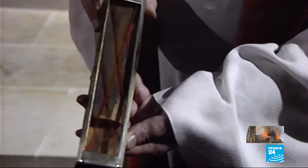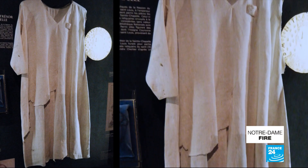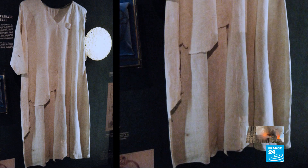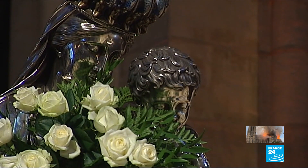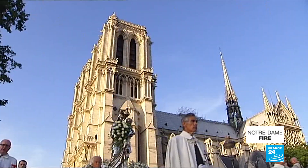Fragments reportedly from the cross upon which Jesus was crucified were also brought to safety, along with a tunic worn by King Louis XIV, who was canonized in 1297. The silver virgin, too, used in Assumption Day processions, was recovered unharmed.